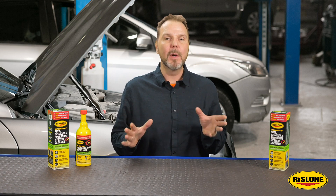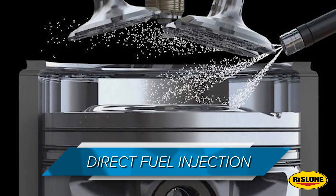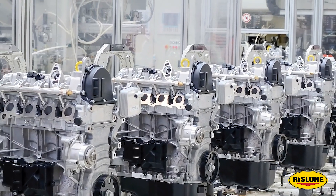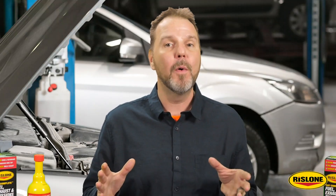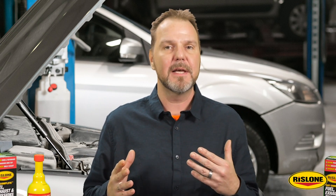By the late 2000s, the majority of vehicles made the switch to throttle-by-wire, and direct fuel injection was replacing port fuel injection for both domestic and import nameplate engines. Automakers were also downsizing engines, bumping up compression ratios, and adding turbochargers. Many OEMs were also re-engineering crankcase ventilation systems to deal with new low-friction piston ring designs.